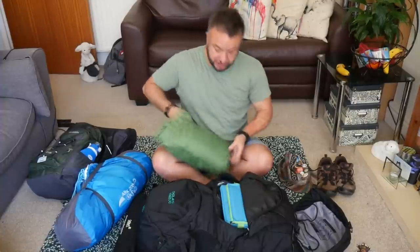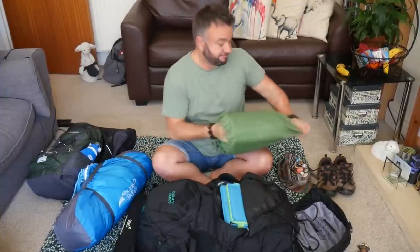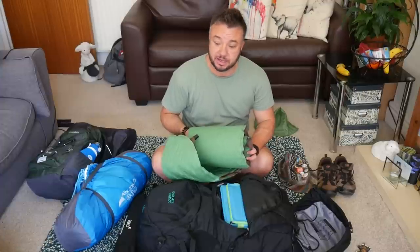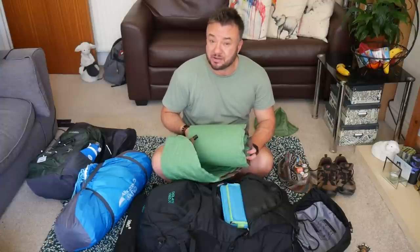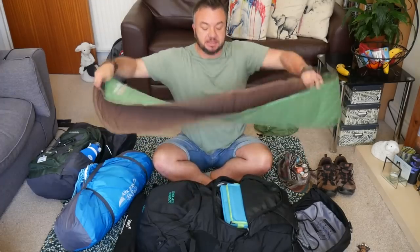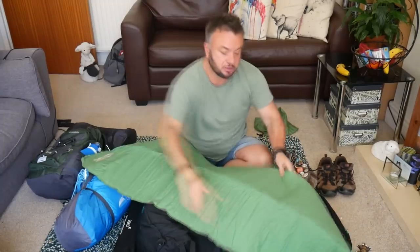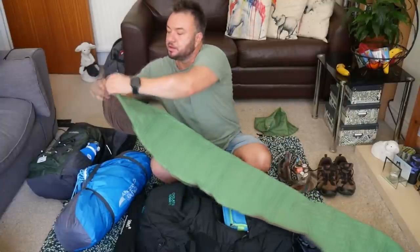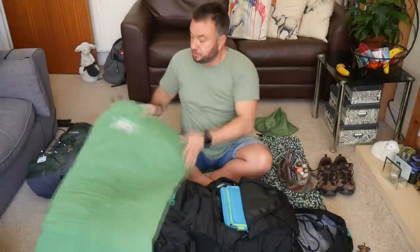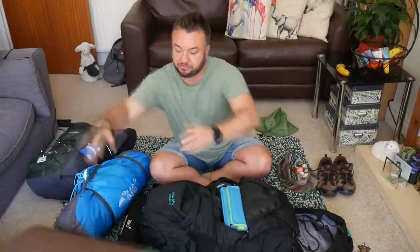Roll mat — some people think they can do without these, but I'm 45 and it's getting painful. Air beds sound like a great idea but they're a nightmare to carry; you have to carry the pump as well, and after a couple of days the air inside condensates and you just end up with a damp bed. Instead I use the Therm-a-Rest sleeping mat — you pop it out, open the valve, and it gradually inflates itself.